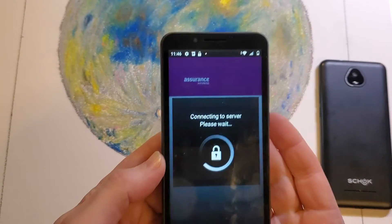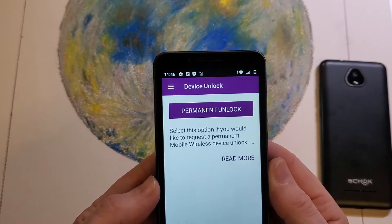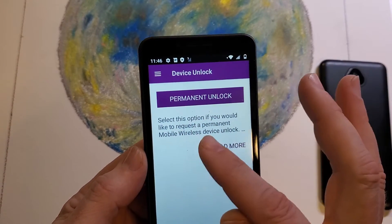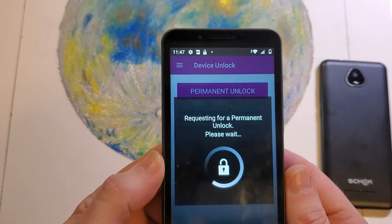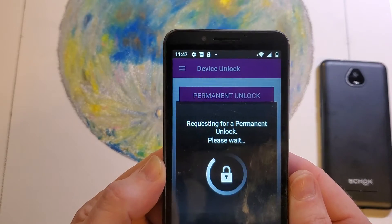You also have to be connected to the internet. The next message — hopefully this is what you're looking for — says Permanent Unlock: 'Select this option if you would like to request a permanent mobile wireless unlock.' We're moving forward and selecting that to find out if this device is eligible to be unlocked.